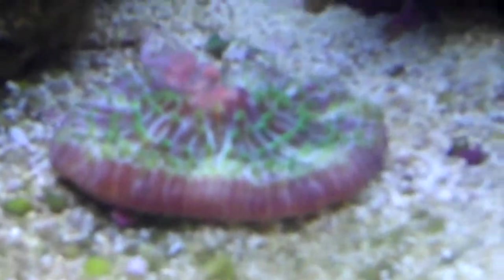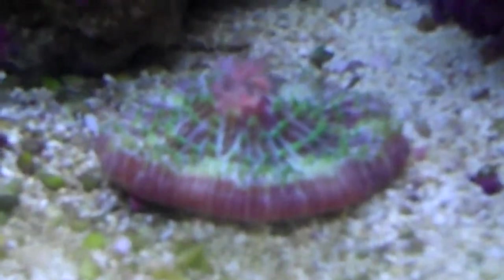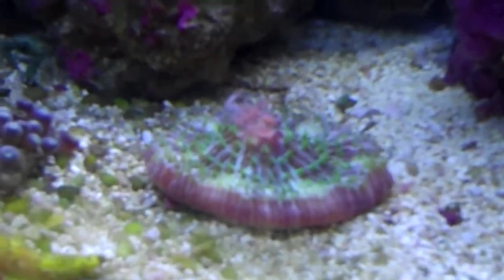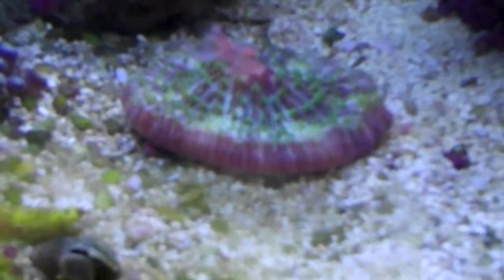I hope this is focusing okay. Unfortunately, my little flip camera I don't think is made for the close-up stuff. But it's very cool — you can see the little tentacles and some of the rods food.